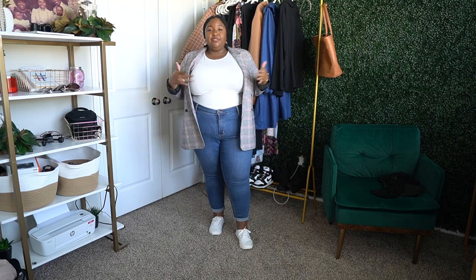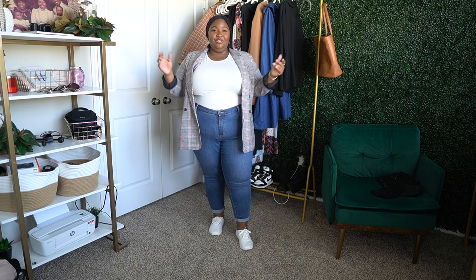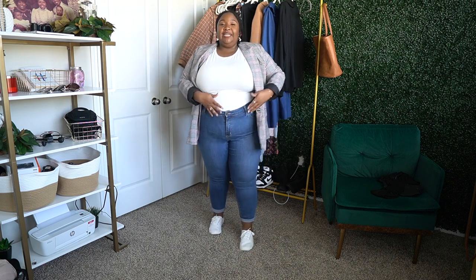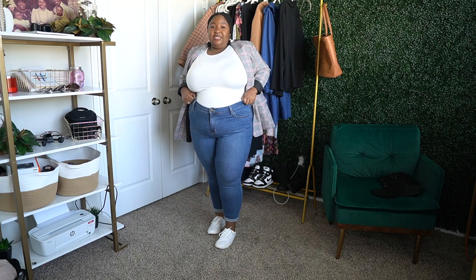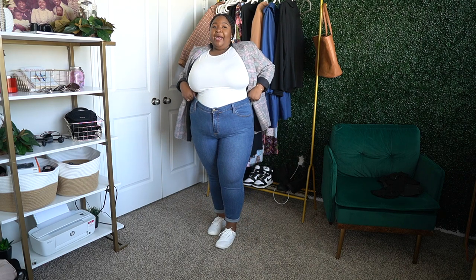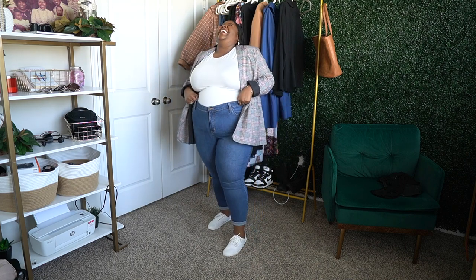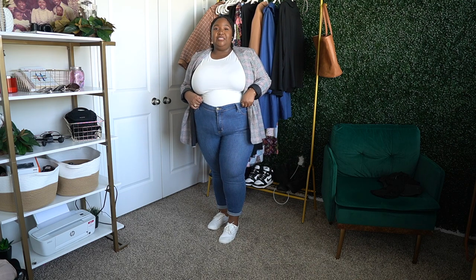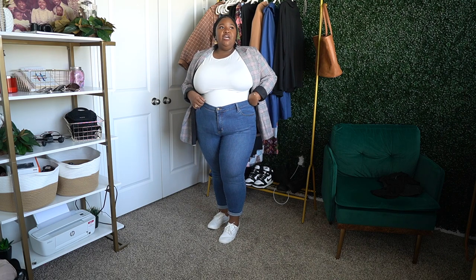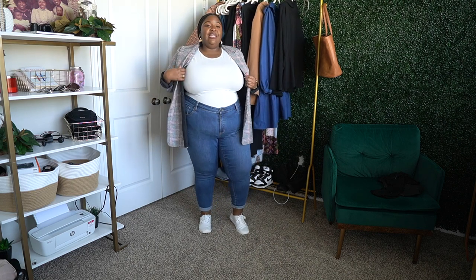Here's the last outfit. I'm using the same Shein bodysuit — it's a white short sleeve top — with high-waisted jeans from Target. Apple shapes and high-waisted jeans go hand in hand. These are higher-waisted jeans from the Ava & Viv line at Target. They have a lot of stretch and spandex in the waistband, so they're very comfortable.